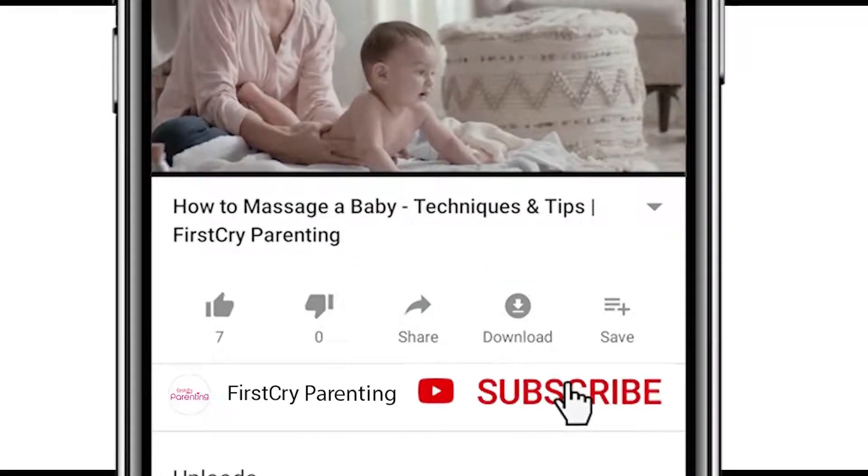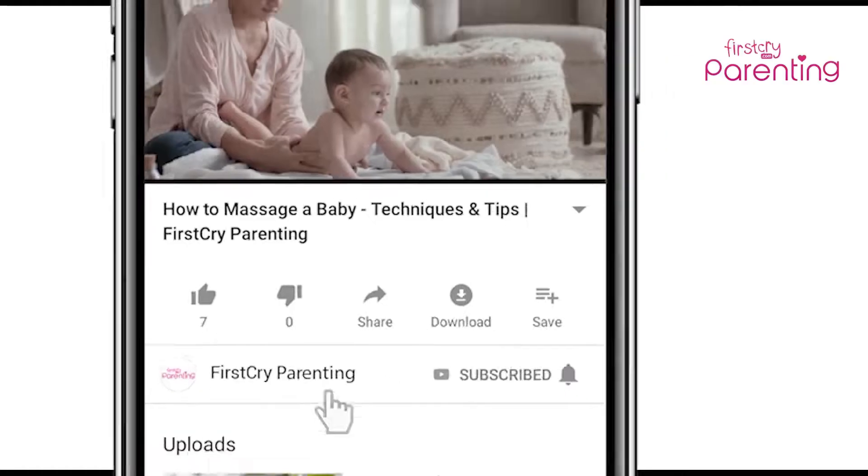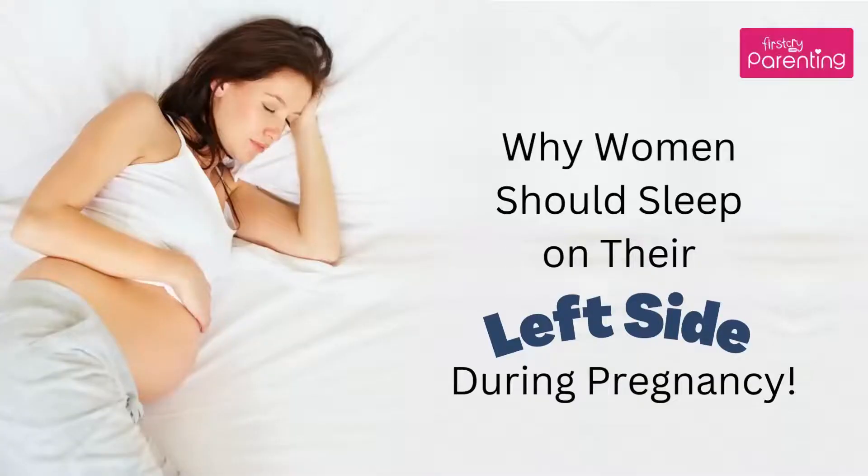Remember to subscribe and don't forget to hit the bell icon to never miss an update from First Cry Parenting. Why women should sleep on their left side during pregnancy.